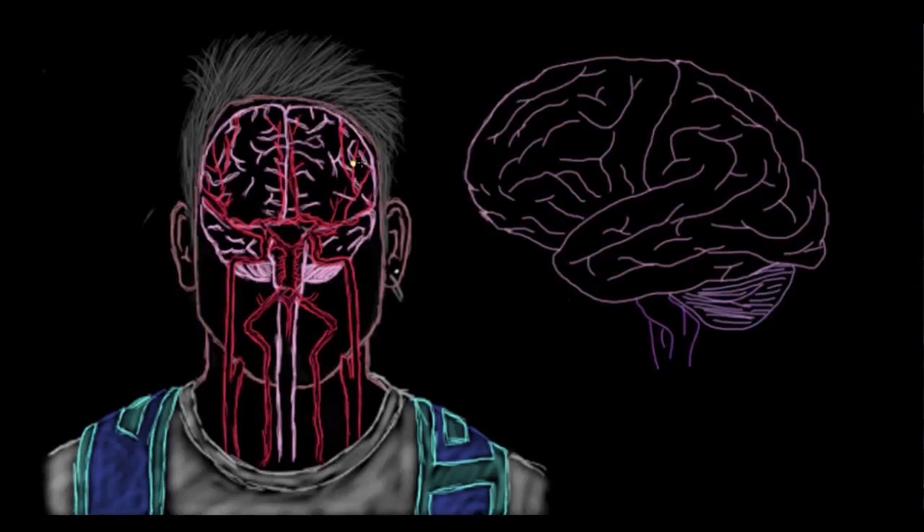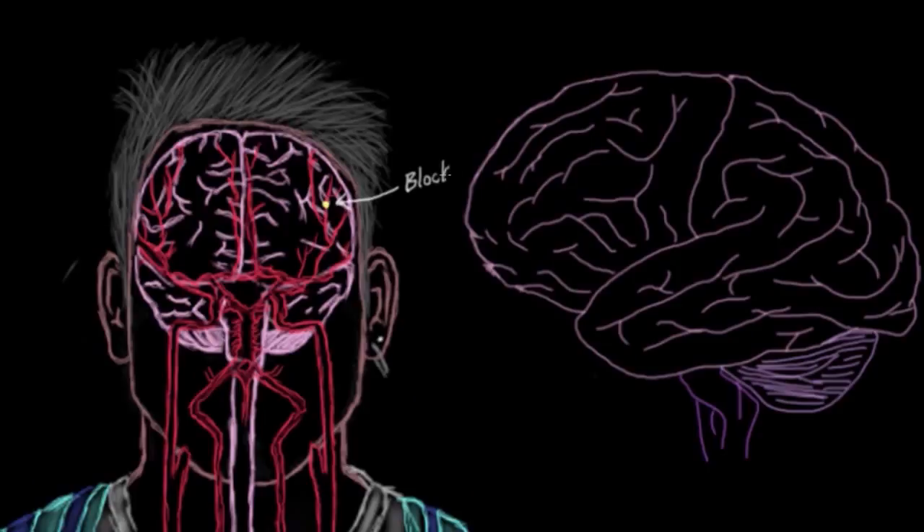We know that when a cerebral artery gets blocked, the brain tissue that that vessel serves can die off pretty quickly. The neurons die off without the oxygen that they get from their blood supply, and that's what a stroke is.